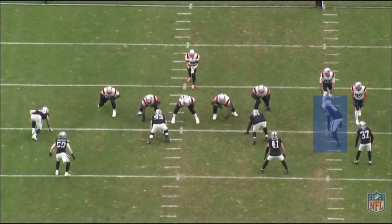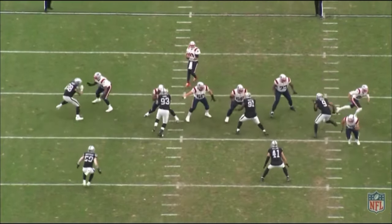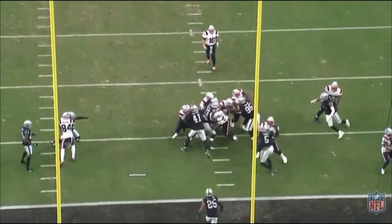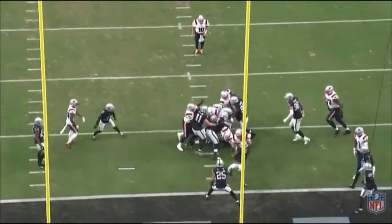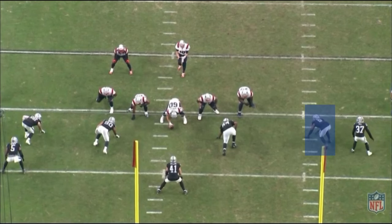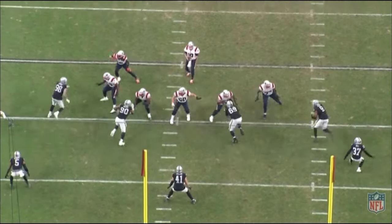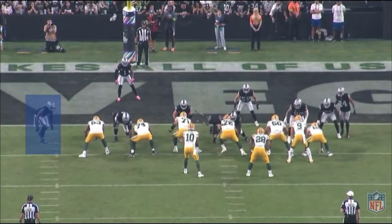Here, Wilson and Max Crosby do a good job getting pressure, but Mac Jones was smart enough to get the ball off quickly. And here is just an awesome rep from Tyree Wilson against the run — he uses his strength and physicality to win his matchup and makes the tackle on the running back. Once again he shows massive strength and power, forces Mac Jones to move right and throw a check-down pass. Definitely a winning rep.